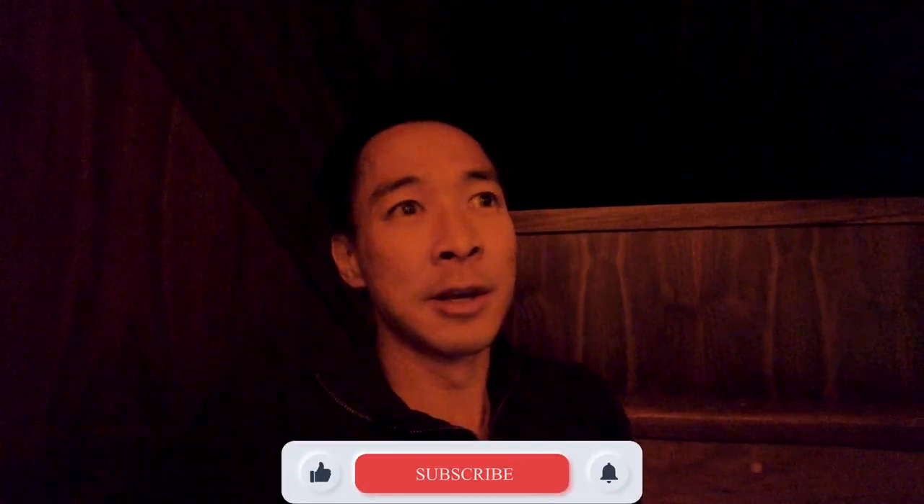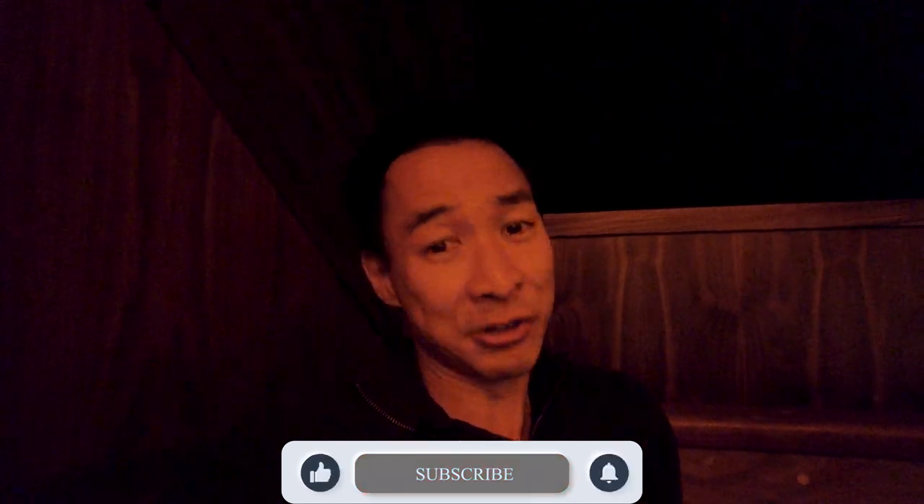Anyways guys, I hope you enjoyed this episode. Make sure you hit that like and subscribe button — I'd really appreciate it. Thanks to everyone who's stuck around with me so far, it's been an awesome journey. Alright guys, have a good one!